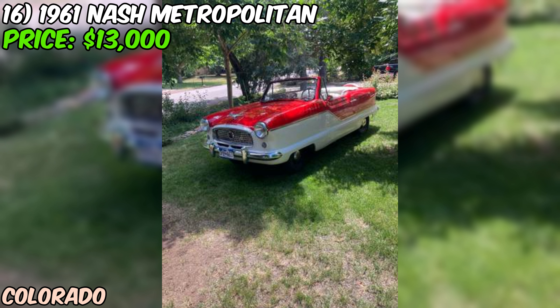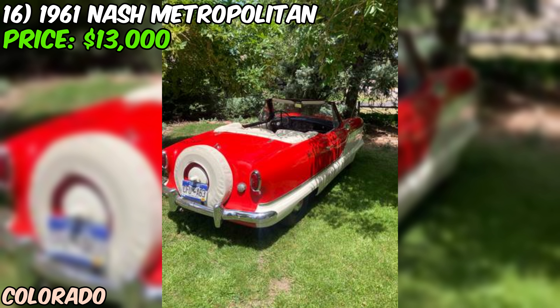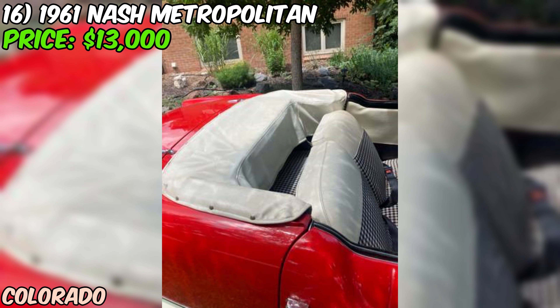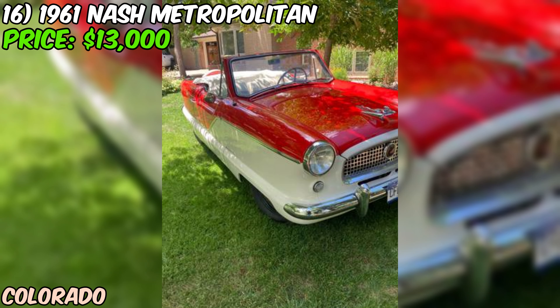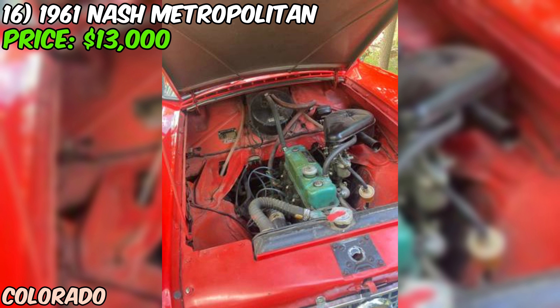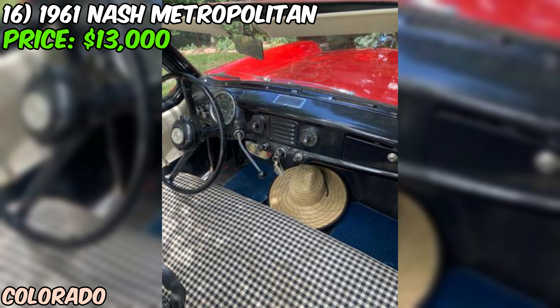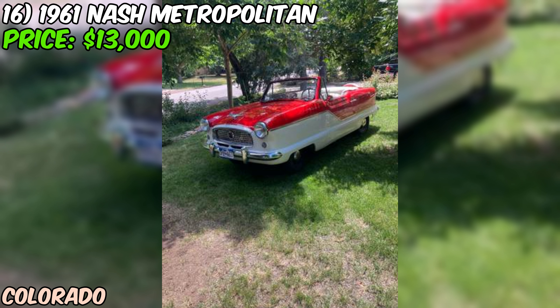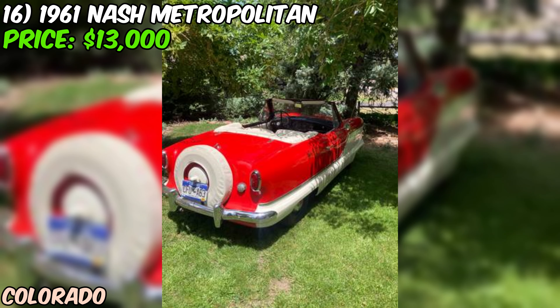That's a pretty bold claim, but if it's true, this little convertible could be a real blast to drive. As with any used car purchase, take the car for a test drive, have a mechanic inspect it, and make sure all the paperwork is in order. The seller is firm on their price of $13,000 and doesn't want to deal with any lowballers or scammers. If you're in the market for a classic American convertible that's been well maintained and has a bit of a sporty edge, this 1961 Nash Metropolitan might just be the car for you — with its cute and compact design, peppy engine, and fun convertible top, it's sure to provide plenty of smiles per mile.